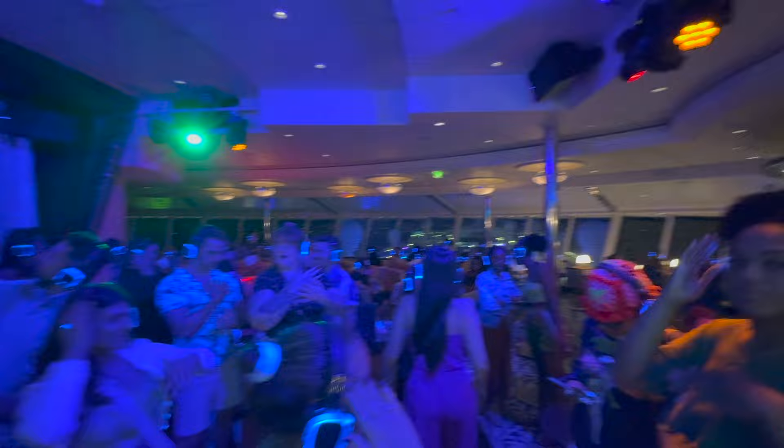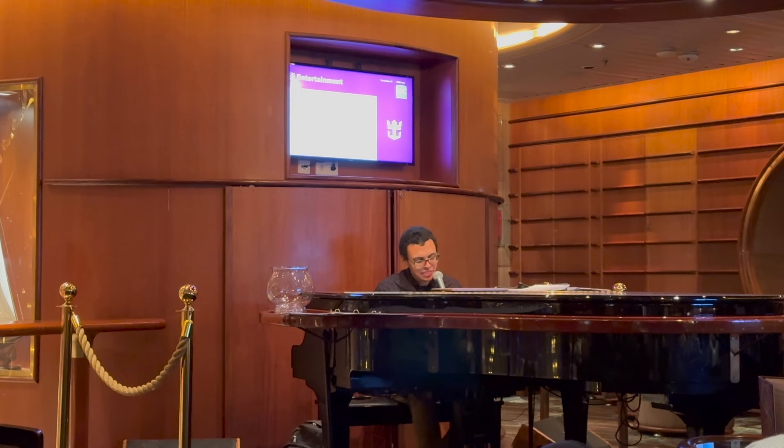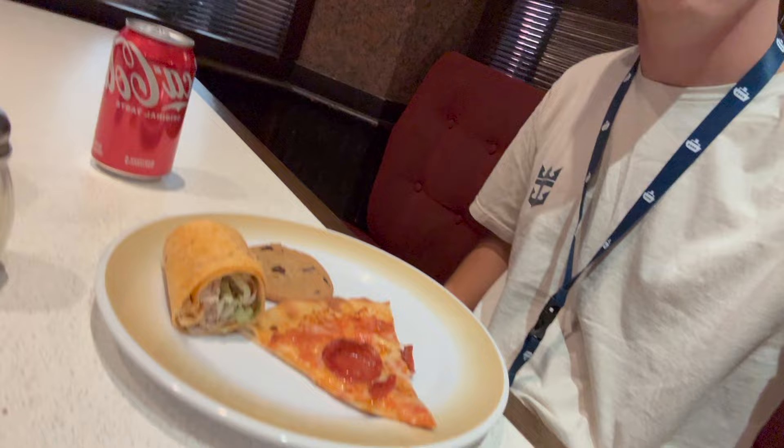Some kid just called me 'sir' — I guess I'm old! We just went to the casino. I didn't really bet much but I did good. Cheers to night one! Late night snack of champions — you have to go to Sorrento's before bed.